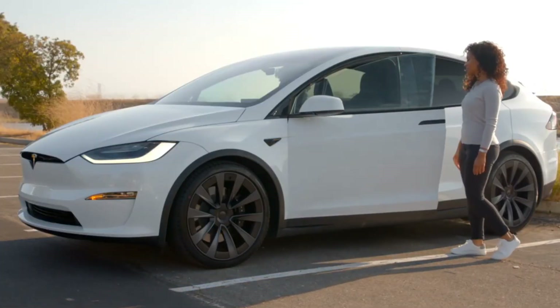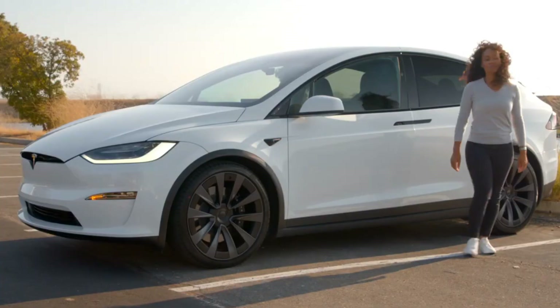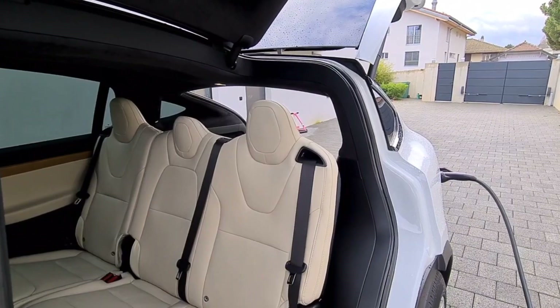Despite these impressive features, the Model X's cabin leaves one wanting — especially considering the price can easily break through the six-figure barrier — with its obscured air vents, misaligned panels, and flat-back seats that don't offer enough adjustment.